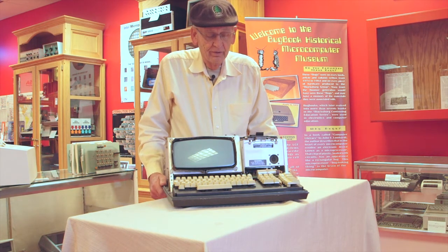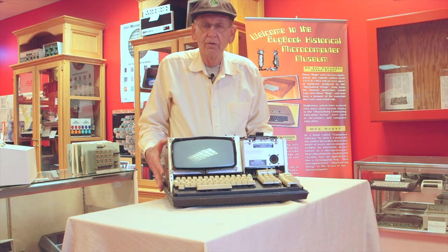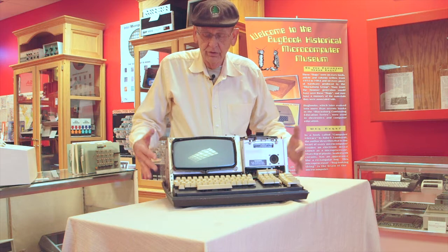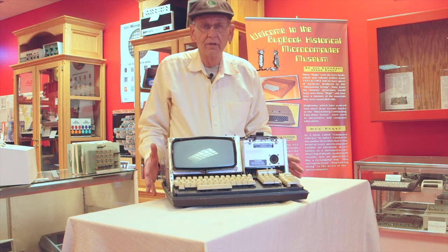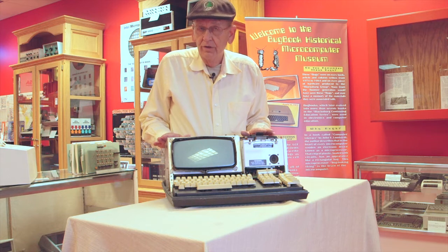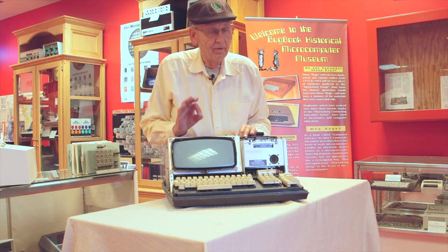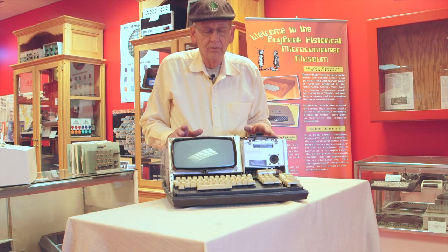There are a lot of interesting stories about this computer. The folks that designed it consider themselves to be the first ones to have a home computer. Certainly you can see it's a small computer that sits on a desk and works very nicely. A more interesting story for me is that the 8-bit computer inside is not a microprocessor, but it is an 8-bit computer.